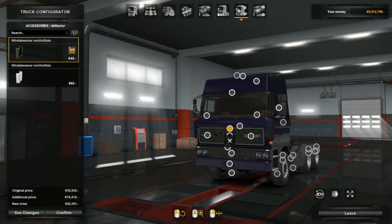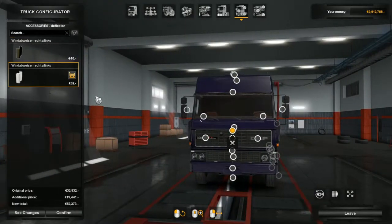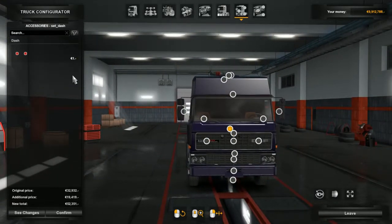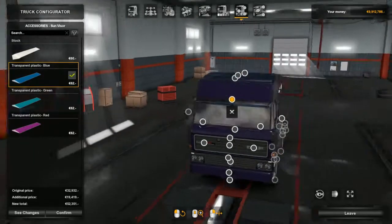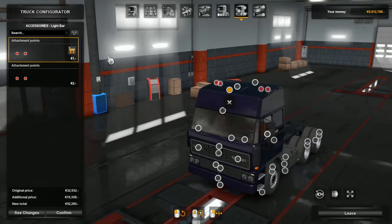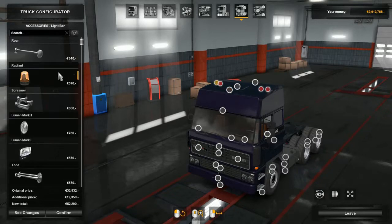I like the black ones better. Sun visor if you want one - I'm not a big fan of sun visors. Light bar with attachment points so we can put our lights on there. Horns - as you can see I've only got the basic ones running. We'll just put two radiant lights on at the moment. Maybe some further lights that we can put on.